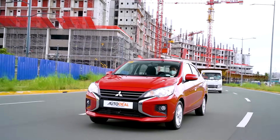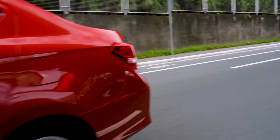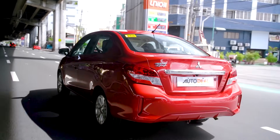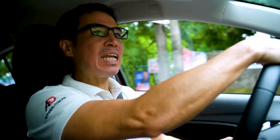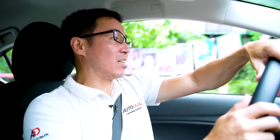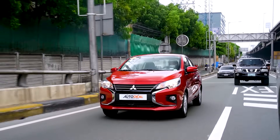Driving the G4 is as you would expect — relatively smooth, quiet, and comfortable. The CVT does a good job of keeping the revs low to maximize fuel efficiency. There is a bit of road noise that comes in, especially on rougher roads like EDSA, but that's expected from a car at this price point. Driving dynamics-wise, there is a bit of delay when you turn the automobile, probably due to the revised dampening. In all honesty, it's much better than the previous generation, and the dampening makes it much more comfortable.